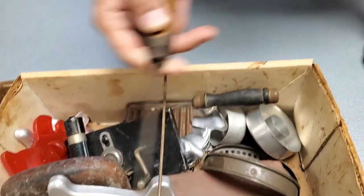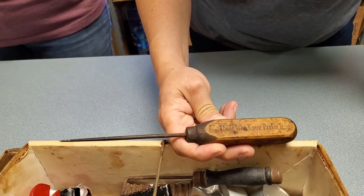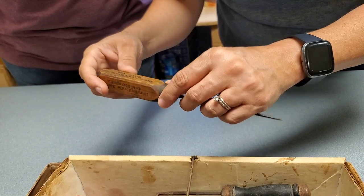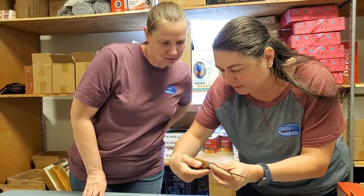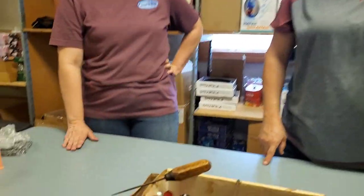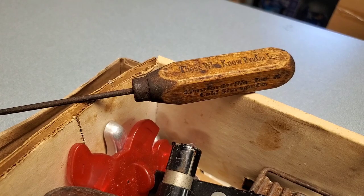Little wooden box — what does this say? 'Those who know prefer ice' — it's an ice pick! How old is that? Super old — it's from Sheridan Avenue and Franklin Street, phone number five-six-zero. A three-digit phone number! It's the Crawfordsville Ice and Cold Storage Company. Leave in the comments below — when would a three-digit phone number even be? I have no idea, I just know these things.